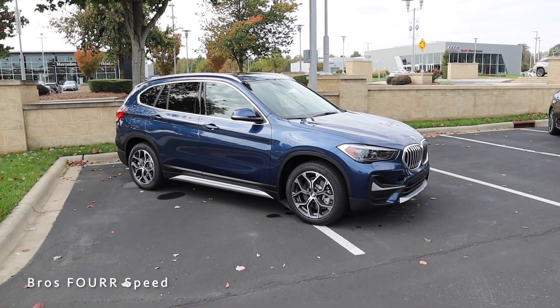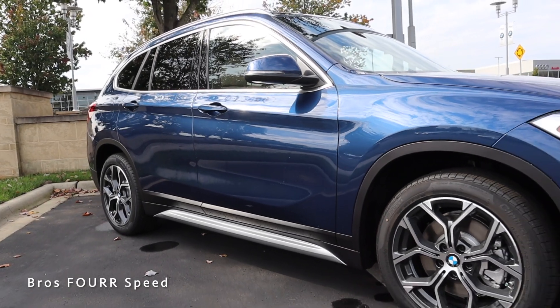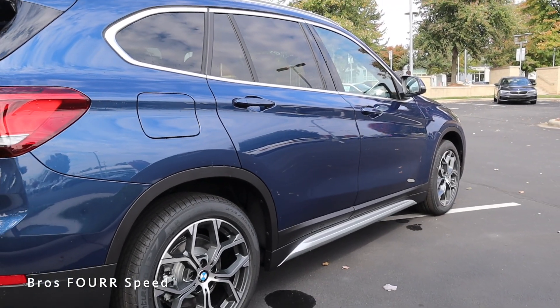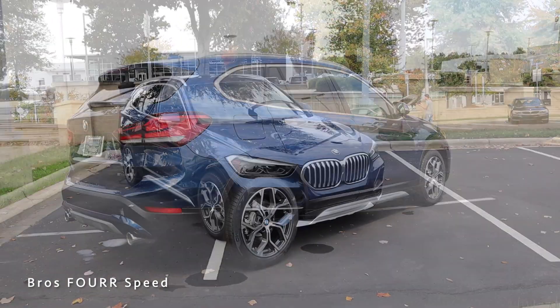It has a fuel capacity of 16.1 gallons, and you can expect to see around 24 miles per gallon in the city and 33 out on the highway. It has a wheelbase of 105.1 inches, an overall length of 175.5, a width of 81.1, and a height of 62.9 inches.